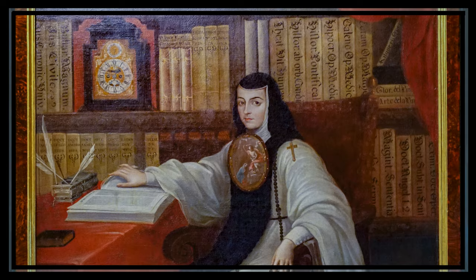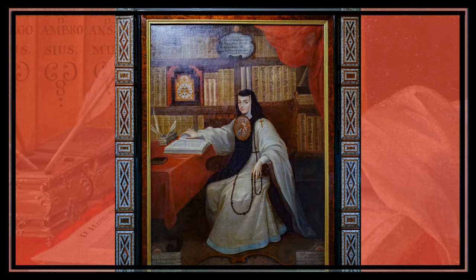Now Sor Juana wasn't just smart — she was also incredibly brave. She believed that girls should have the same opportunities as boys to learn and become wise. Even when some people disagreed with her, she stood firm in her beliefs. Unfortunately, this bravery came at a cost. She was forced to give up her library and stop writing because some people found her voice and mind threatening, especially because she was a woman.